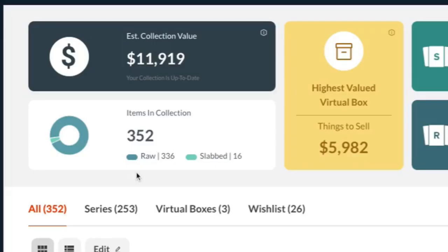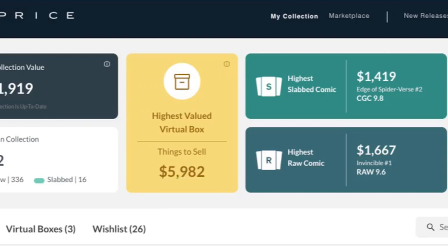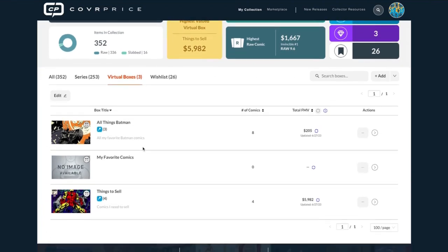Down here you have items in your collection broken down by raw and slabbed. Everyone keeps asking: I have this massive collection but I want to know just what these few books are worth, or I have things I want to sell — is there any way to break that out of the main collection? Now you can. We've created something called a Virtual Box, and you can title these different boxes.